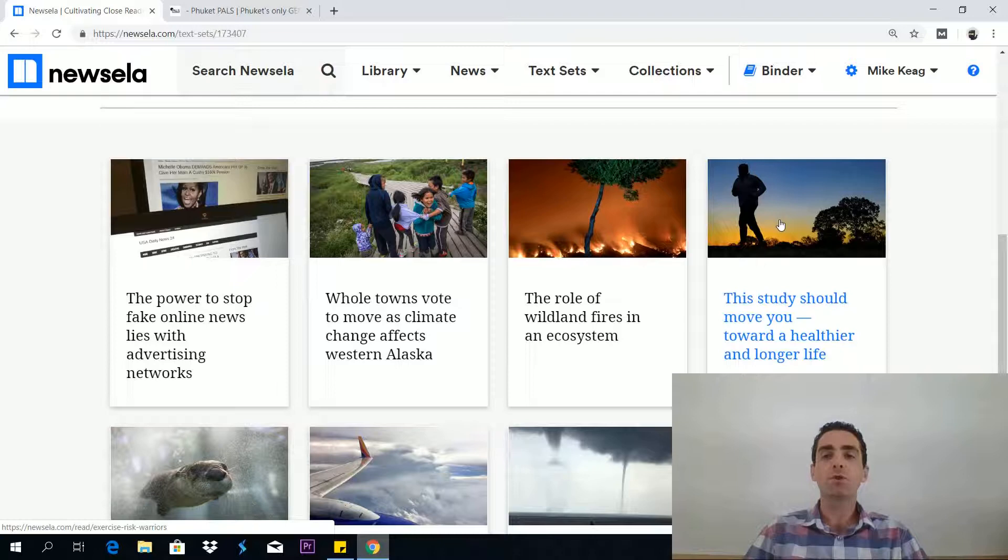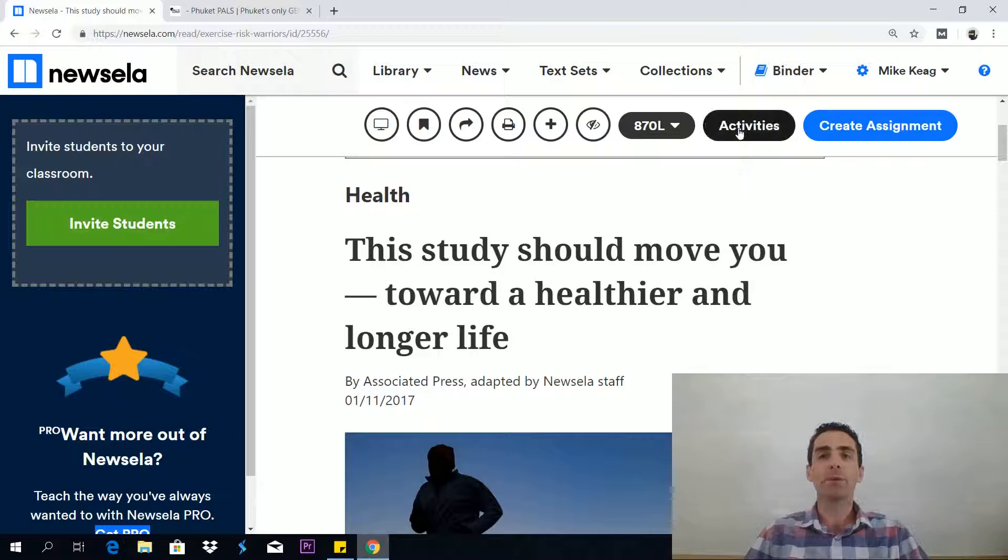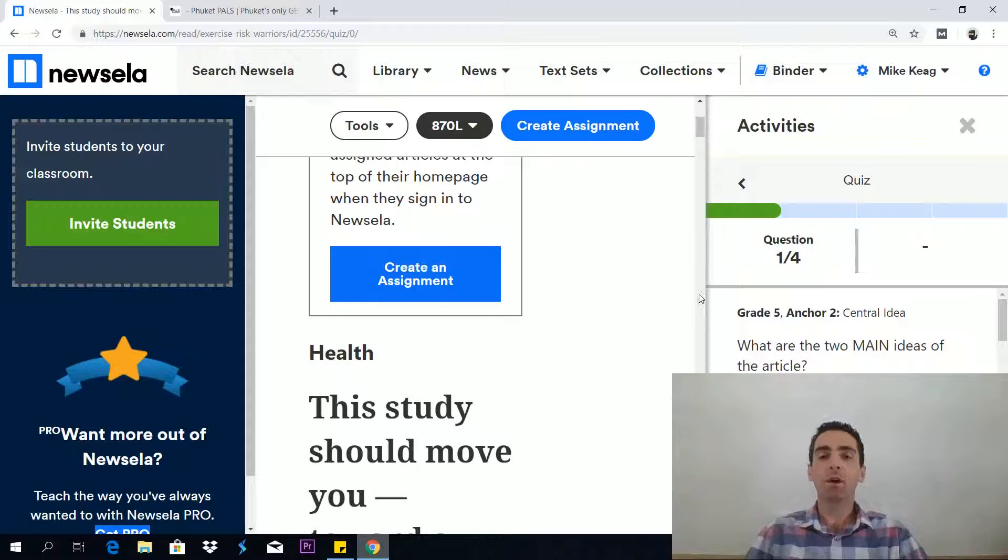This study should move you towards a healthier and longer life. Again, it's the same idea, but the questions themselves will focus you in on that particular reading skill, as you'll see.